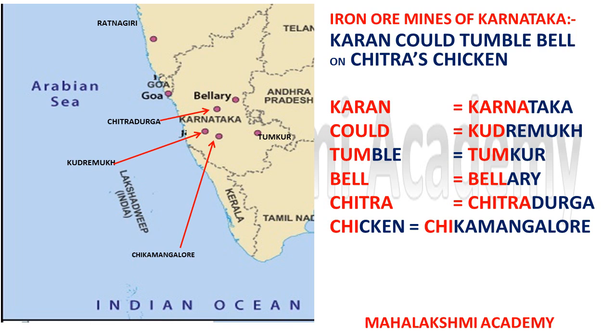In this trick, 'Karan' stands for Karnataka, reminding us that the code is related to the Karnataka region. 'Kud' stands for Kudremukh, 'Tumble' stands for Tumkur — you can see these places on the adjacent map. 'Bell' stands for Bellary, which you can also locate in Karnataka.